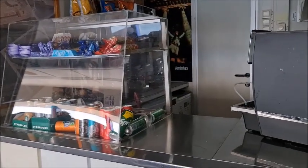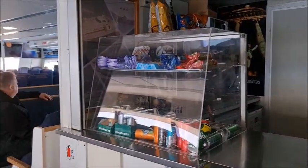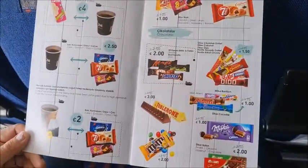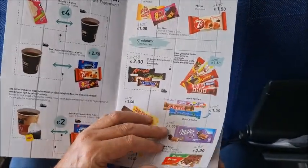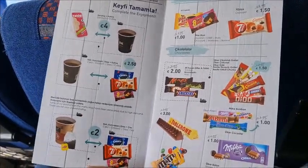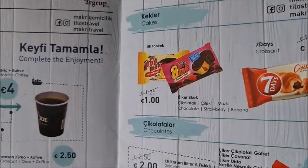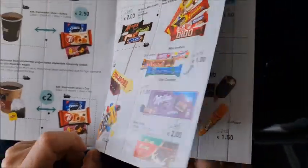They do have some snacks here as well, so if you need any snacks, tea, or coffees you can buy these here. These are the prices you'll pay for buying the food here. Tea costs 4 euros, a sandwich and coffee 4 euros, chai 2 euros.